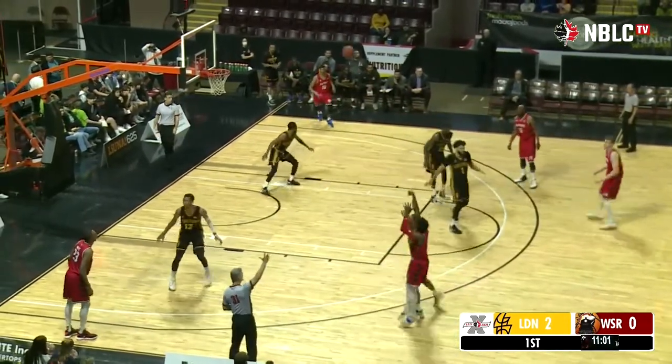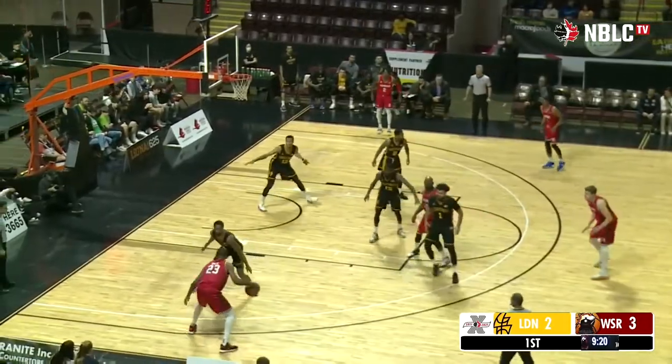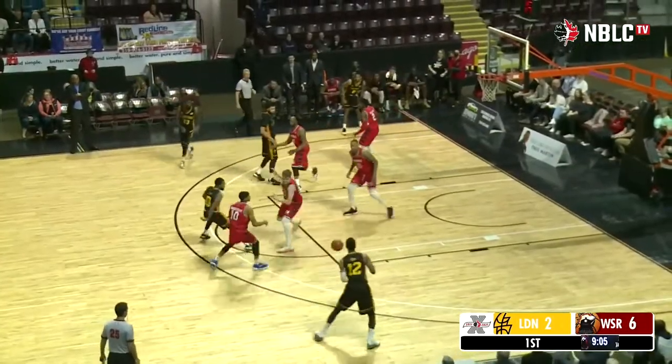Down to five on the clock. Ja'Kai Taylor spots up and drills it. White spots up again and connects — gets that one to go, as it's now 6-2 Windsor.